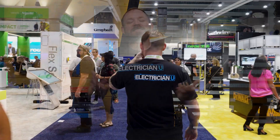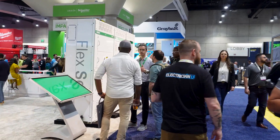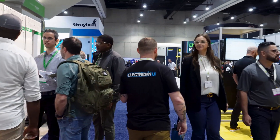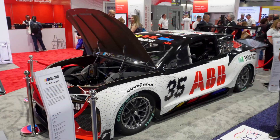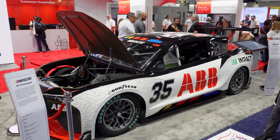One of the reasons I go to NECA every single year — I think this is my fifth year in a row going, and I will be in Chicago next year — is because you get to see a lot of cool stuff. One of the things we saw this year: ABB had a NASCAR race car, and it was all-electric.